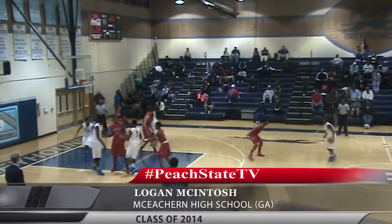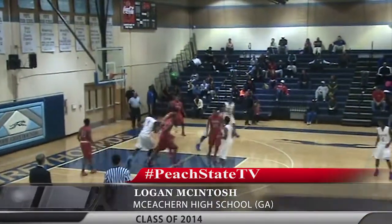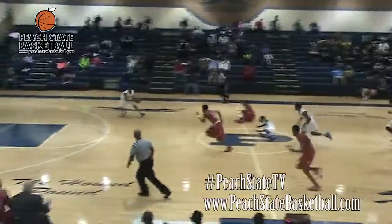Here in these opening clips, you're watching 2014 guard Logan McIntosh from McKetron High School. You see him there off the nice single-double screen action. The Troy Pistons used to run that a lot with Richard Hamilton in their heyday. Great play there to be able to knock it down out of the corner.